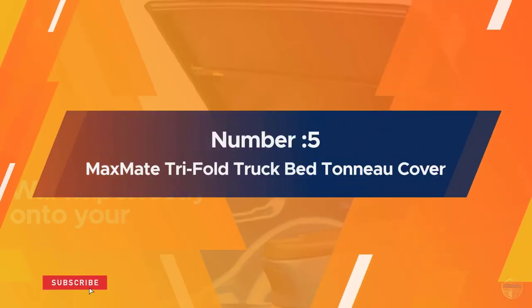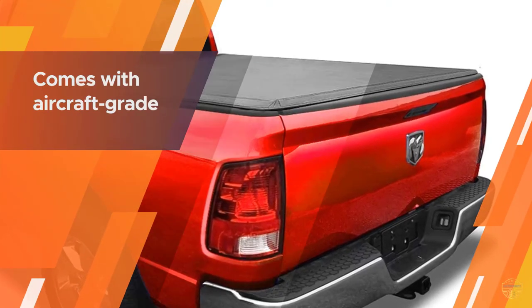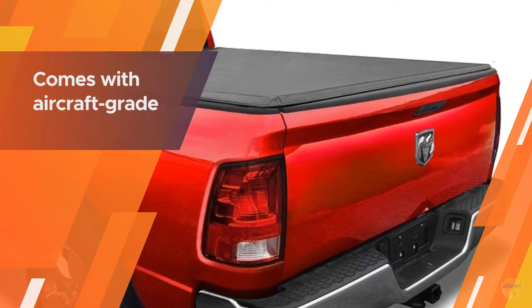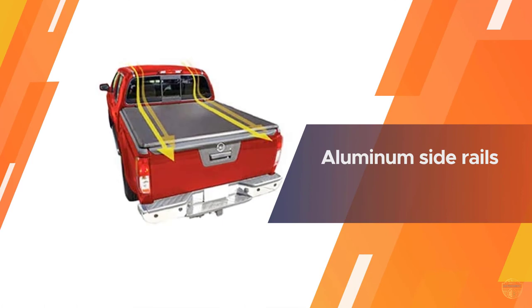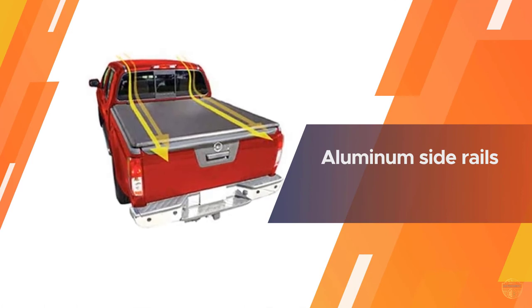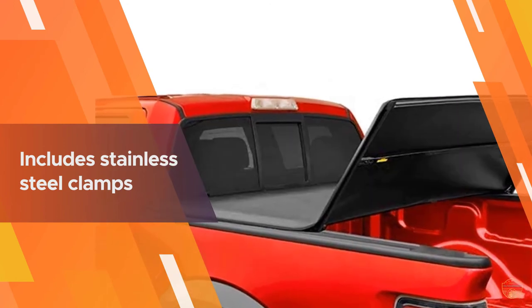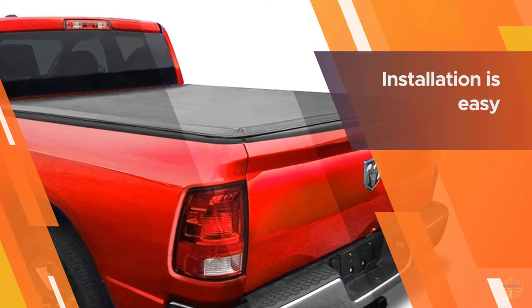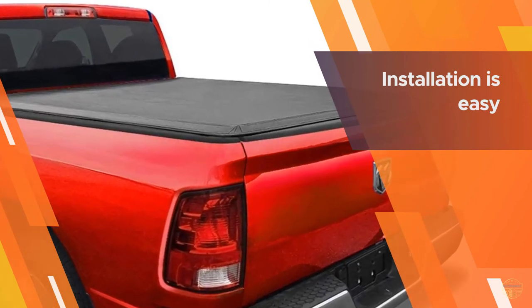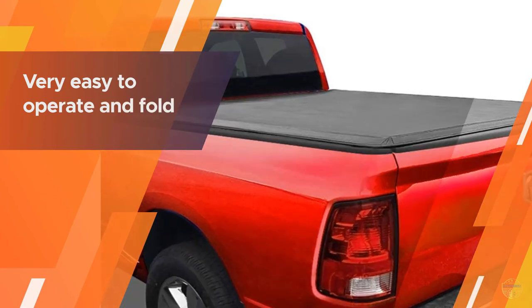Number five: Maxmate tri-fold truck bed tonneau cover. The Maxmate tri-fold truck bed tonneau cover is one of the most sought-after models in this list, owed to its simplicity and easy operation. The model is compatible with the Dodge Ram modeled between 2002 and 2019, giving it a wide audience. With a bed fitting of 6.4 feet, this model is optimal for slightly bigger vehicles. As far as structure and sturdiness are concerned, the Maxmate tri-fold truck bed tonneau cover definitely delivers well.